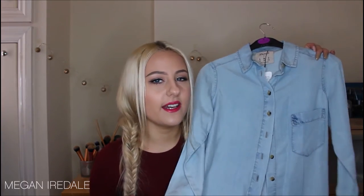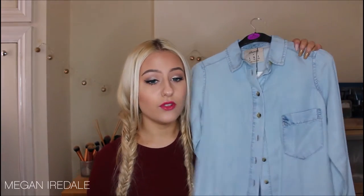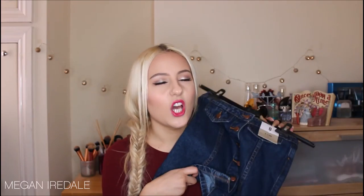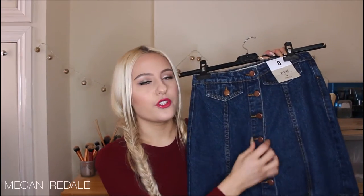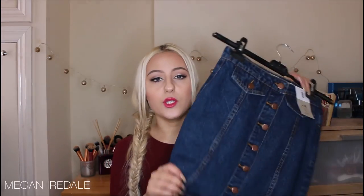Next from Primark is a chambray shirt — even though it has that denim look, it's in a really soft material. I bought it to wear as a shirt but also to wear unbuttoned in summer as a throw-on, like a cardigan but not quite. The third denim-inspired piece is a denim A-line skirt. I've been searching for one for ages — I love this bronzed button detail down the front. It's super chic and I can't wait to wear it in summer.